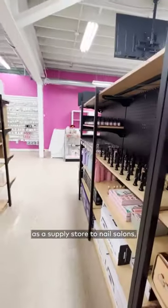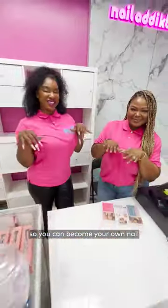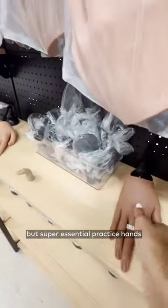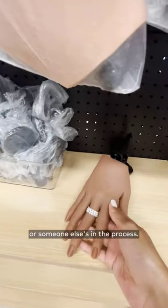Now, while they opened up to cater as a supply store to nail salons, they also sell to the public so you can become your own nail technician. They have everything from the chairs and tables to specific nail equipment you need, and even these slightly creepy but super essential practice hands so you don't mess up on your own nails or someone else's in the process.